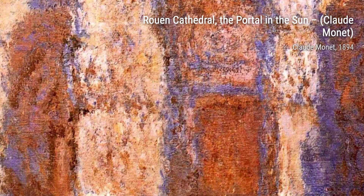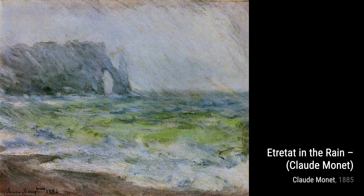Next up, we have View of Rouen from the Côte Saint-Catherine. Monet showcases his talent for capturing the essence of a cityscape, with its intricate details and unique atmosphere.